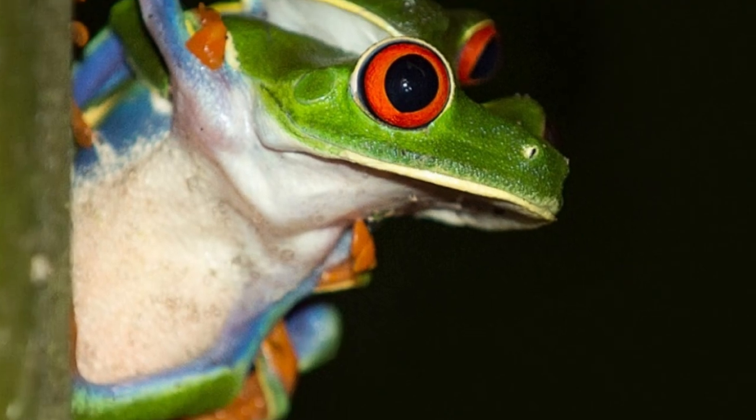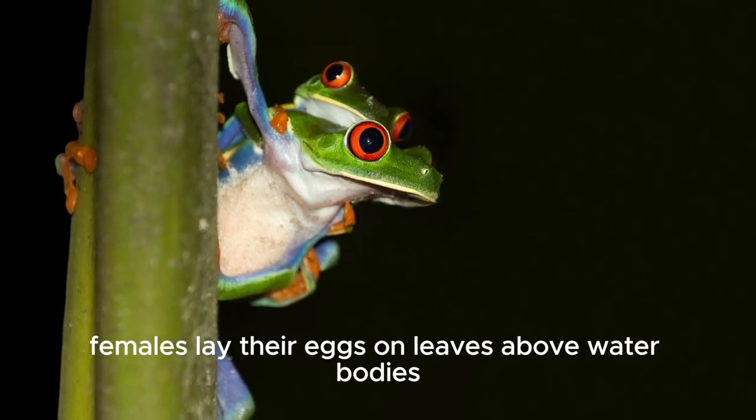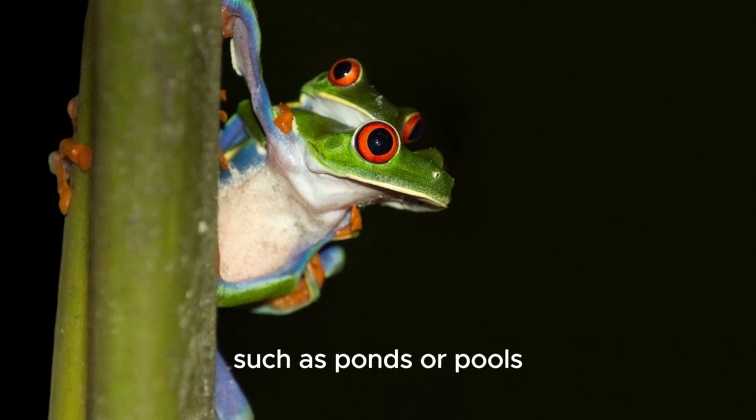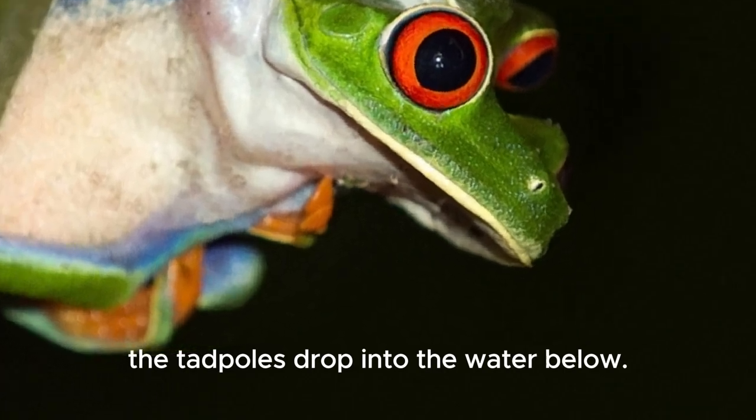Breeding typically occurs during the rainy season. Females lay their eggs on leaves above water bodies such as ponds or pools, and when the eggs hatch, the tadpoles drop into the water below.